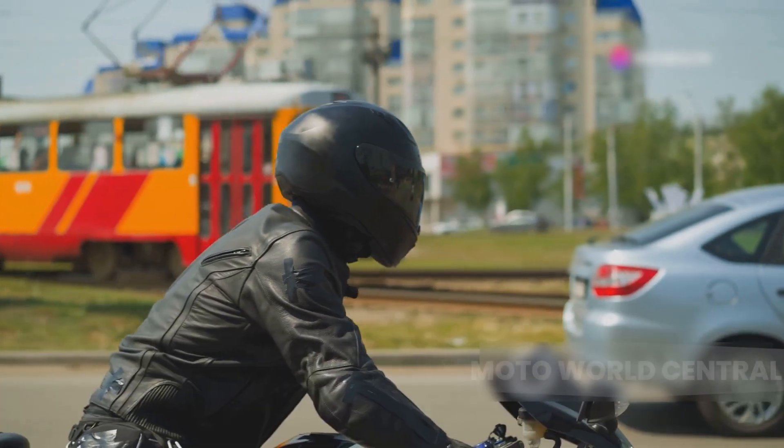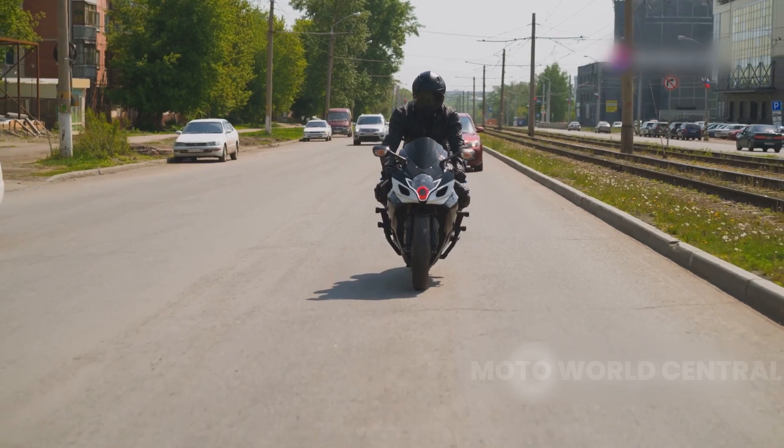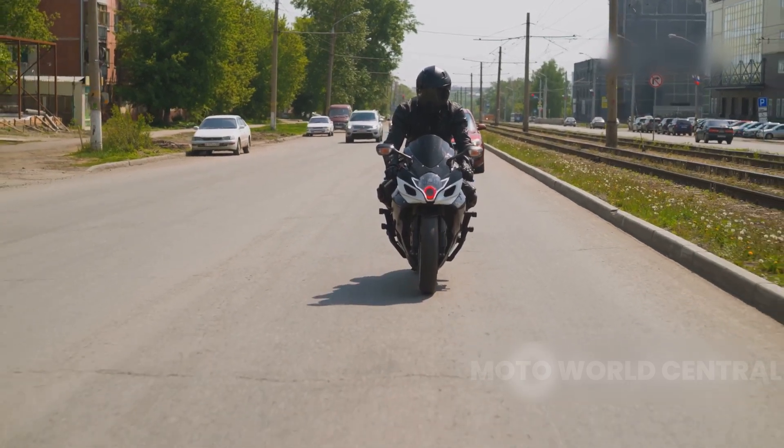Despite these drawbacks, the inline-four engine holds its ground. It's the engine of choice for those who crave speed and a smooth ride — the epitome of high performance in motorcycle engines.